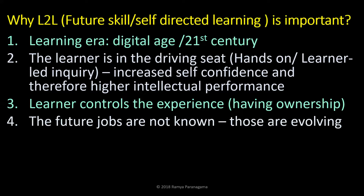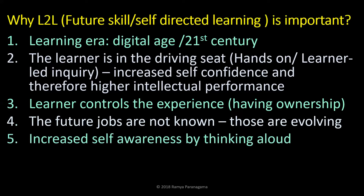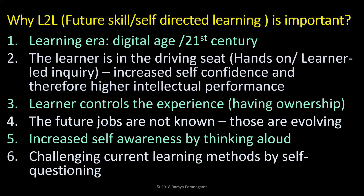The future jobs are not known — these are evolving. Some jobs, like going by the book, will stay, but a lot of jobs are diminishing and new jobs are popping up. This is why you need transferable, employable skills. It also increases self-awareness — you know who you are and what you can do, because you are thinking aloud. You are sometimes challenging current learning methods by self-questioning: is this the only way I could learn? What if I do it the other way around? How far can I go? You have to challenge yourself.